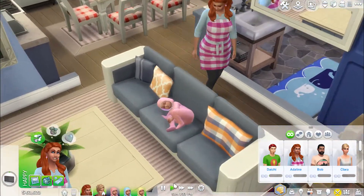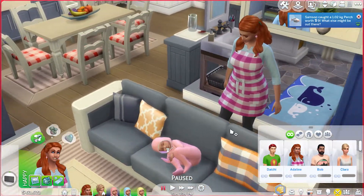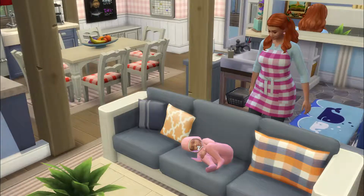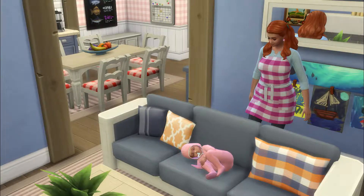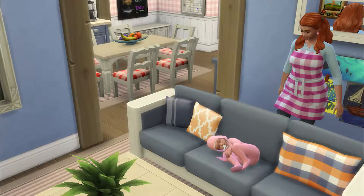Oh, look how cute that is! I've gotta make this a thumbnail. Aww, wait — let's get this shot. So cute!